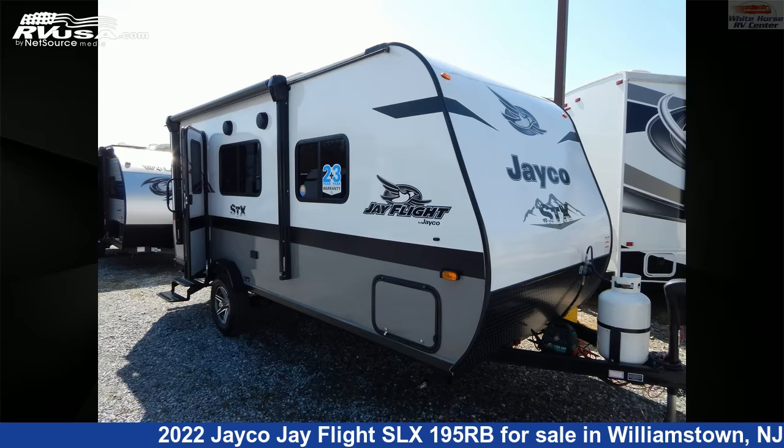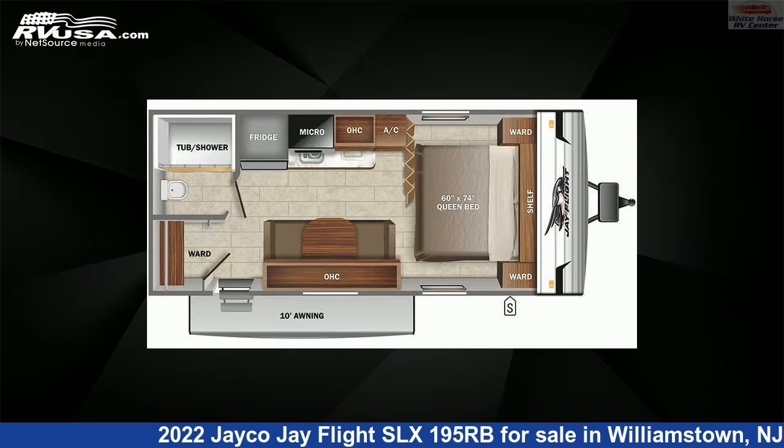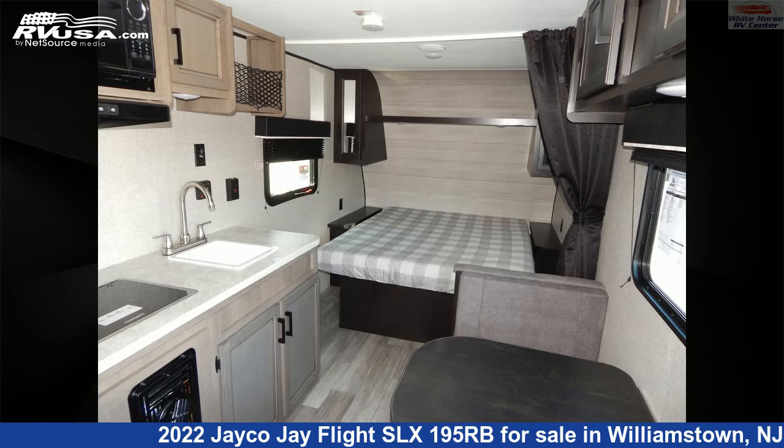This 2022 Jayco J Flight SLX195RB is a travel trailer RV. It is located in Williamstown, New Jersey, 08094, and is offered for sale by Whitehorse RV Center.